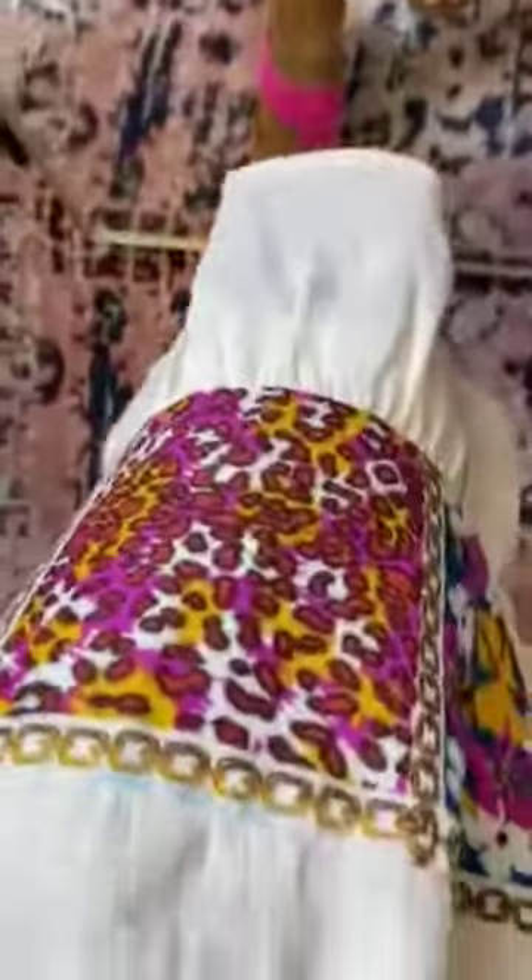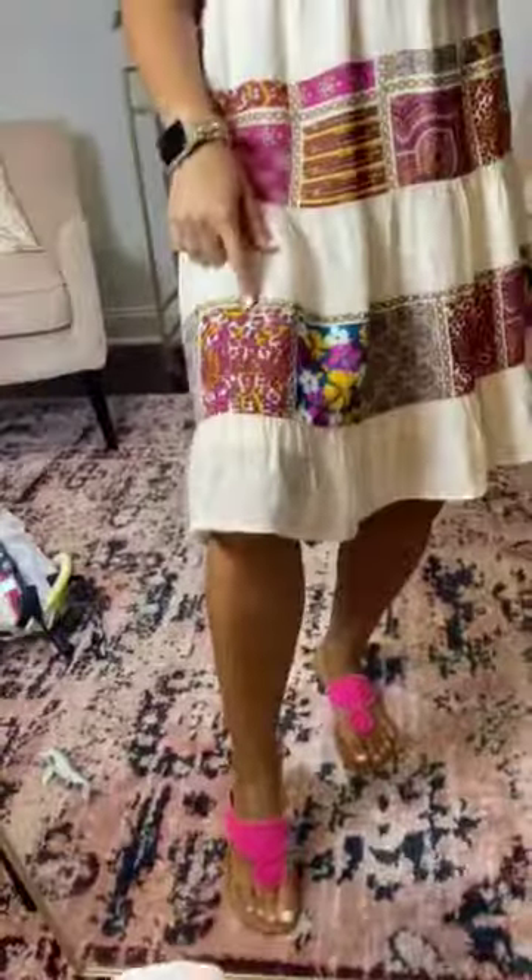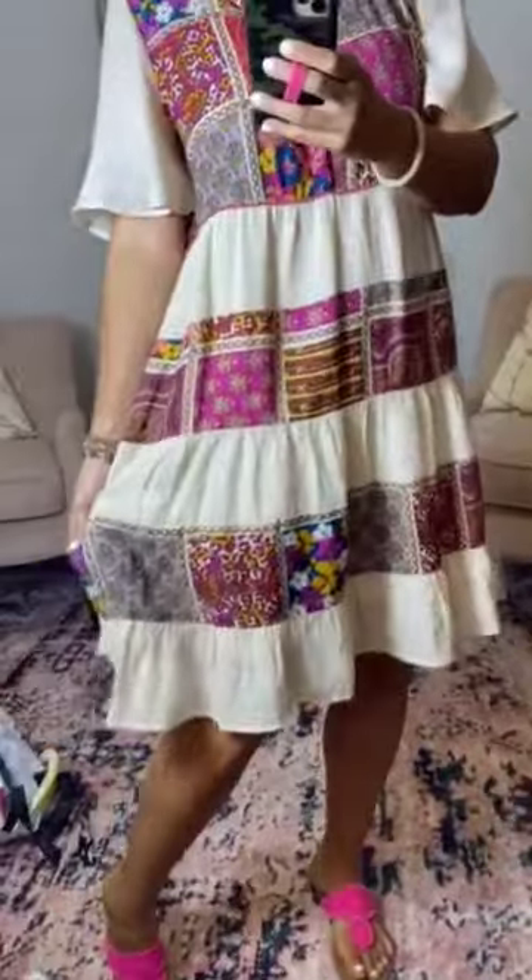I think my favorite little piece of patchwork is this one, because it's like cheetah and has this chain detail. It's so designer-looking. I'm obsessed with this dress.